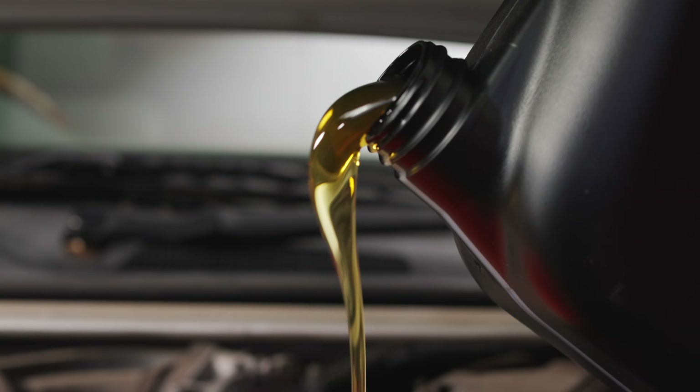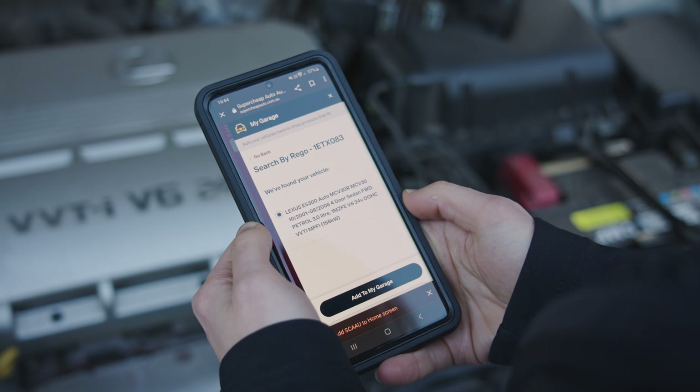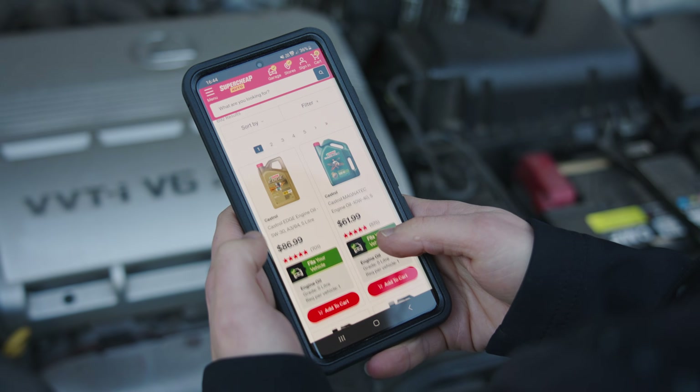Grabbing the right oil for your car is actually super easy. Hop onto the SuperCheap Auto website, pop in your rego into the My Garage feature, then search oil to be shown suitable products for your vehicle.